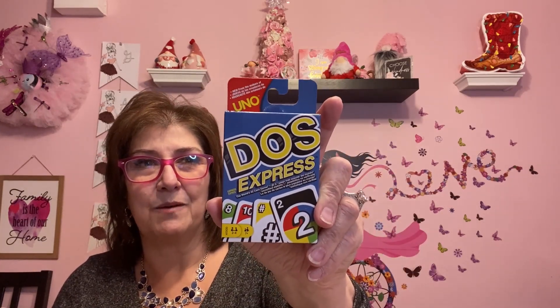I got these UNO cards because my husband and I find ourselves with nothing to do sometimes, so we're going to play some games. I got this for my kids for Christmas and loved it, and I forgot to get myself one — so I finally bought myself one.